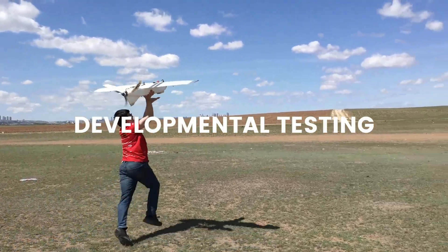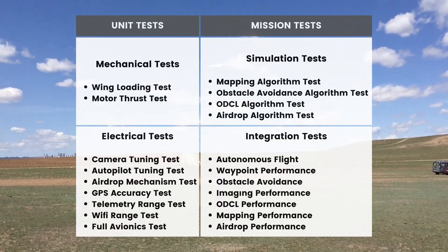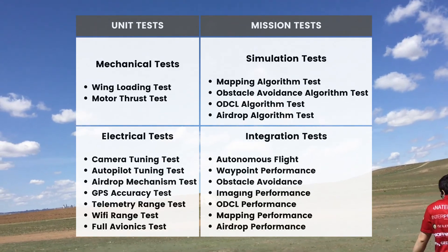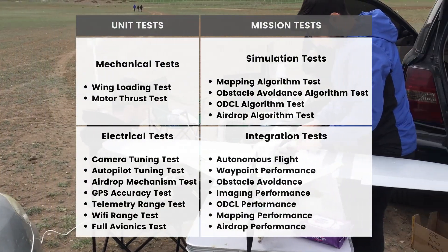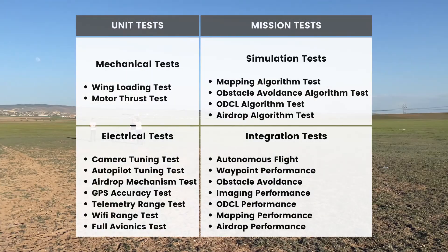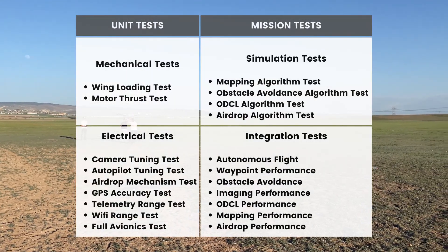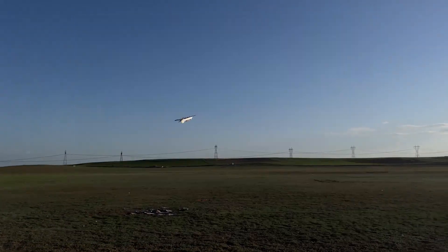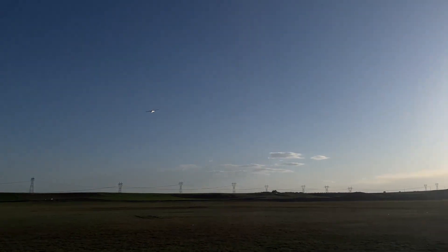We know that developmental testing has a vital role in carrying out a project, so we tested our system unit by unit and kept safety as a priority while doing all tests. We tested our units for specific reasons. For example, we conducted wing loading tests for every single wing we produced at 3G to be certain that Kesekci can turn 60 degrees of roll safely.